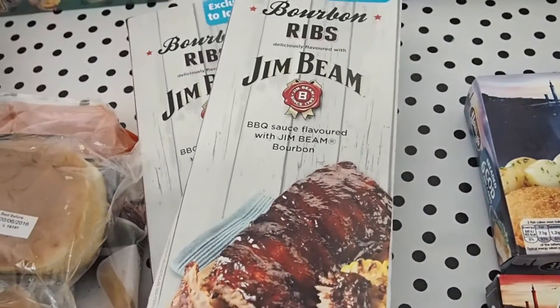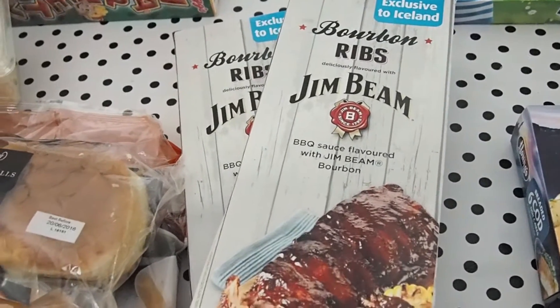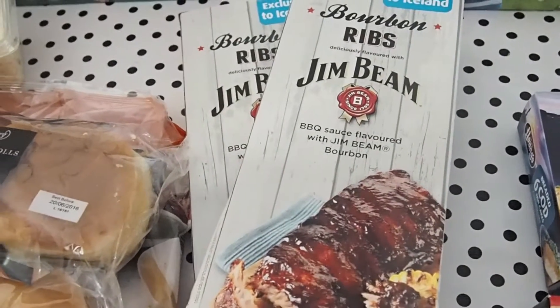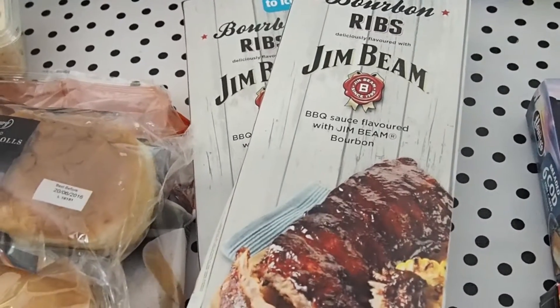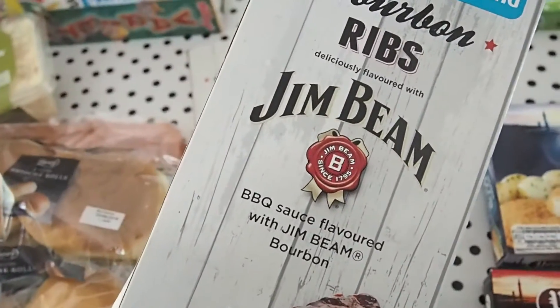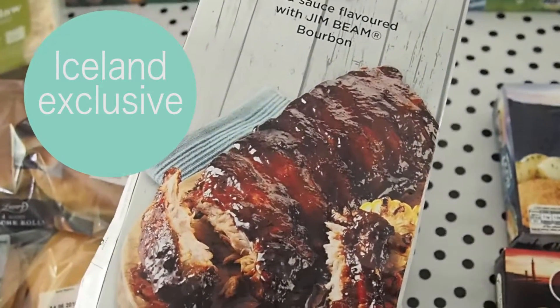Ribs are my eldest son Dylan's favourite food. Whenever we go out to a restaurant, he always looks for ribs on the menu. But for some reason I've never bought them from a supermarket — it just hasn't occurred to me. But I spotted these barbecue sauce flavoured with Jim Beam and I thought they look really good.